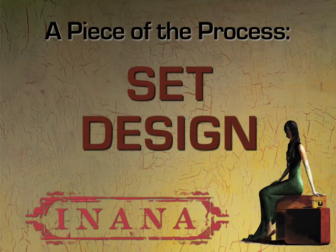Now for another installment of my 'A Piece of the Process' series and a look ahead to January's world premiere production of Inanna. I spoke with set designer Vicki Smith about how she translates an idea for a scene into a full-scale set. Here is A Piece of the Process: set design.